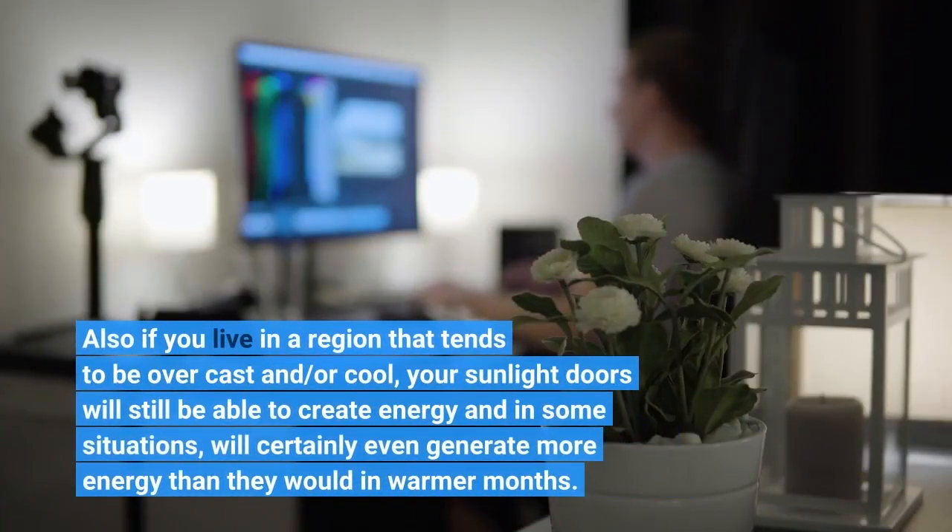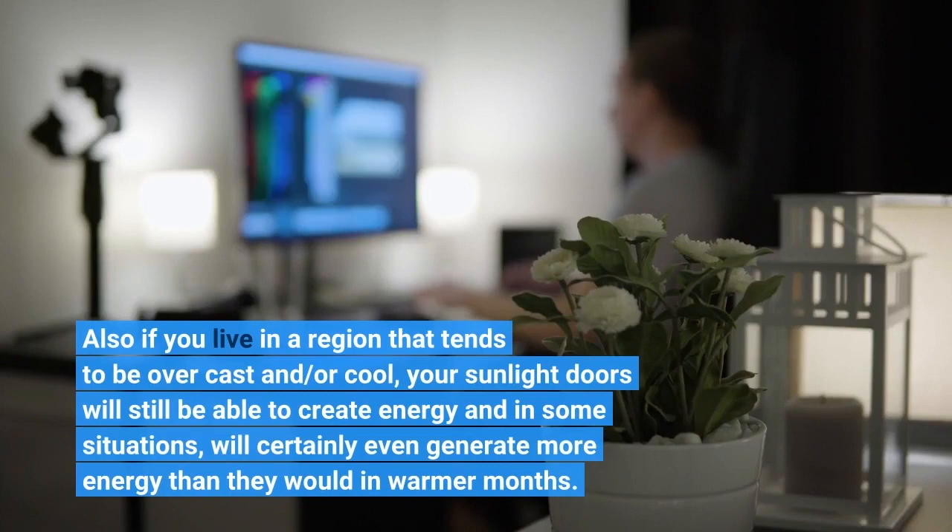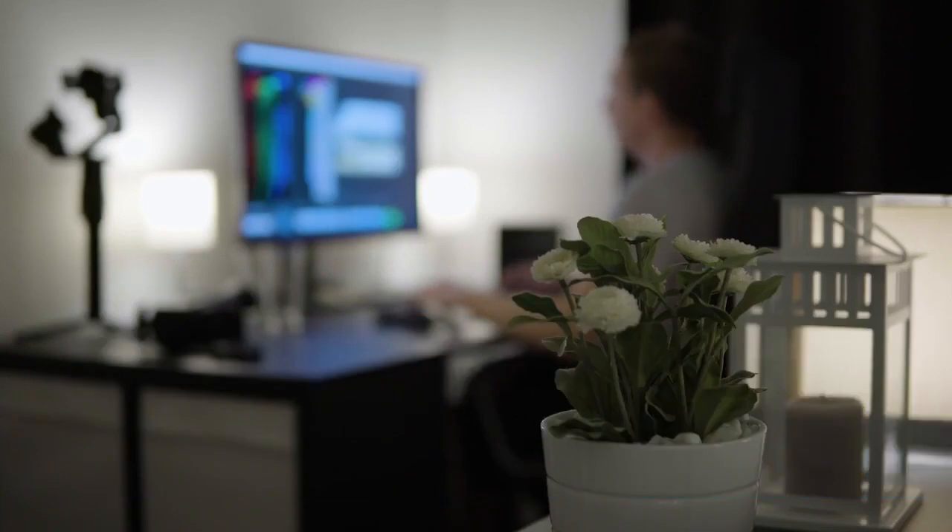Even if you live in a region that tends to be overcast and cool, your solar panels will still be able to generate energy, and in some situations will even generate more energy than they would in warmer months.